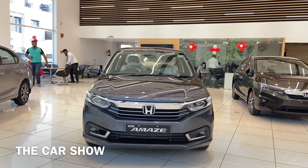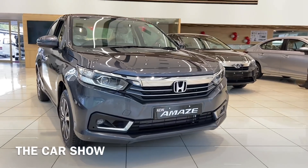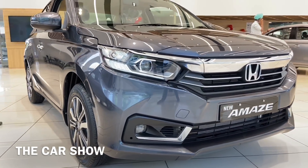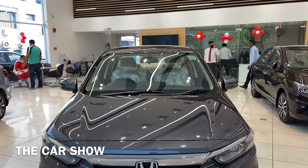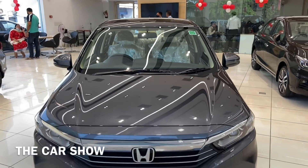Now we have a look at the top-of-the-line VX petrol manual variant, priced at 8.22 lakh. Let's start with the car from the profile and see what new changes and features you can see in this facelift.